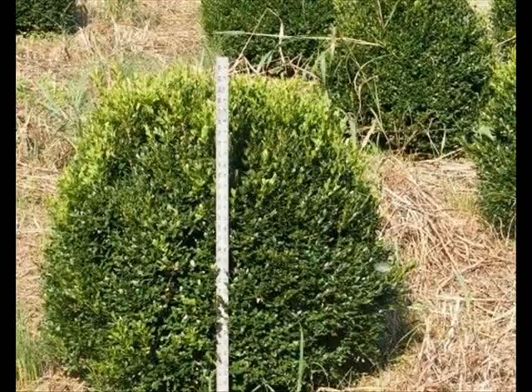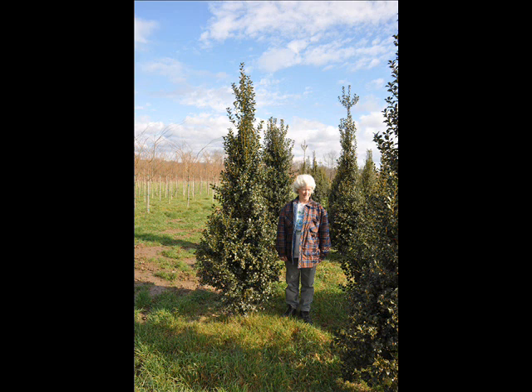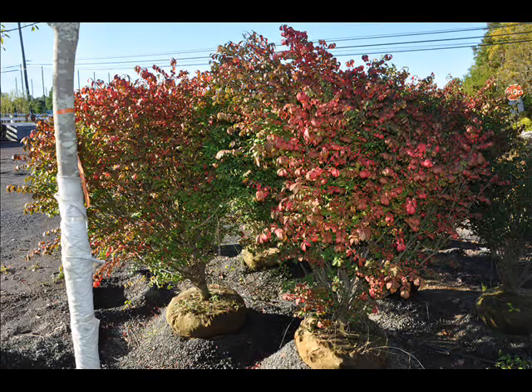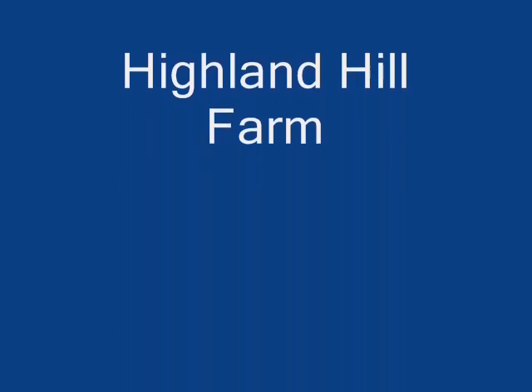We have dogwoods — red twig and silky dogwoods — elderberries. We also have forsythia, common lilacs, Japanese lilacs, Peking lilacs. We also have nannyberry, ninebark, and things such as Russian olive, which some people think is invasive. But we do sell a wide range of trees and shrubs, including winterberry holly.